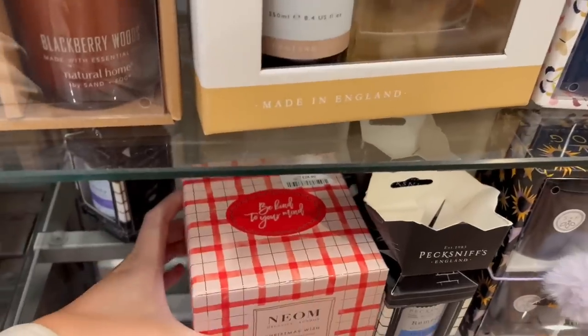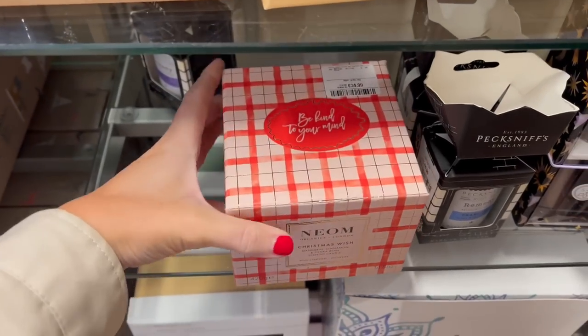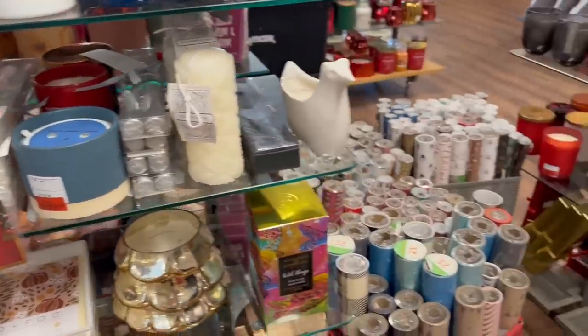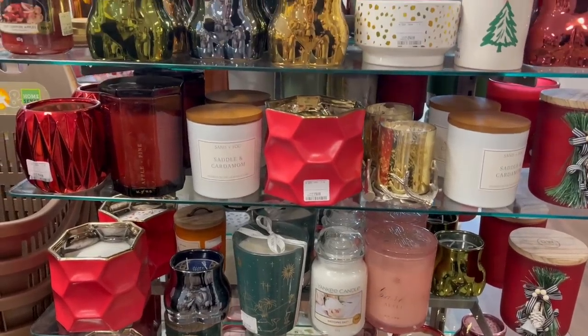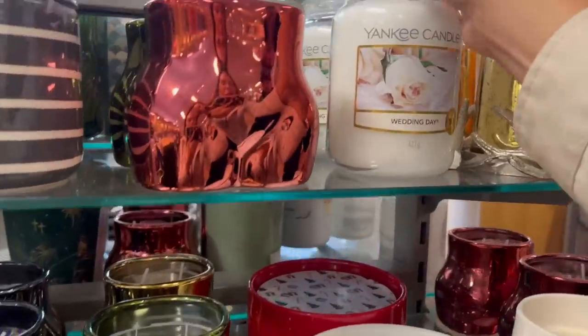There were loads of gift ideas in store as well. Look at this neon candle — how gorgeous is that, a Christmas one, and it was £24.99. They had so many amazing gifts in store today, and also they had a candle section on sale — all of their autumn candles were in the sale. But look at the festive candles — amazing!